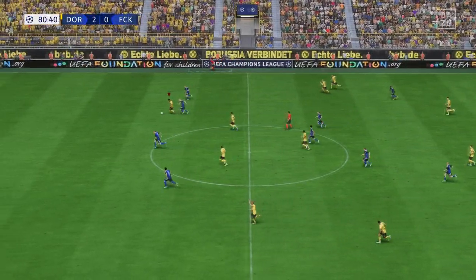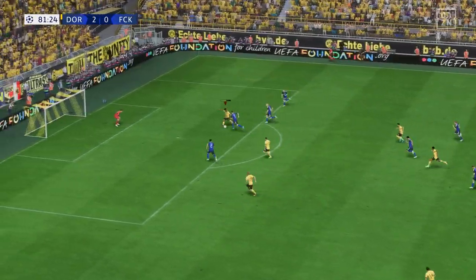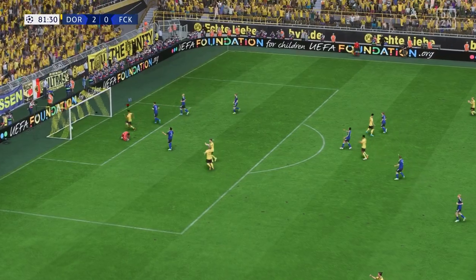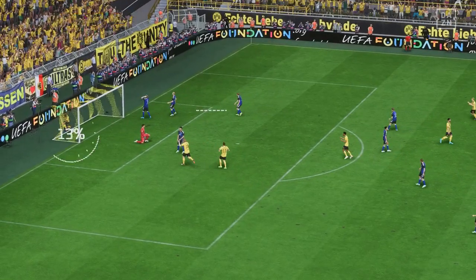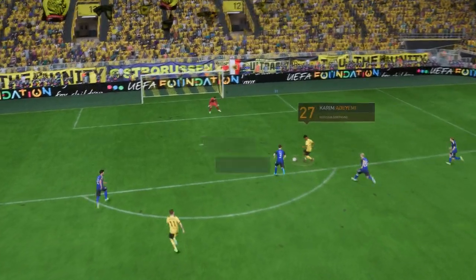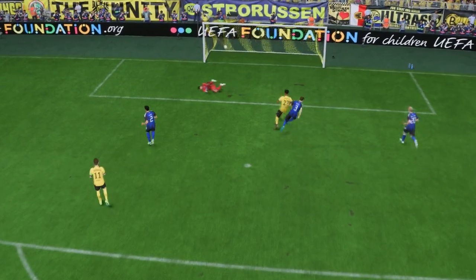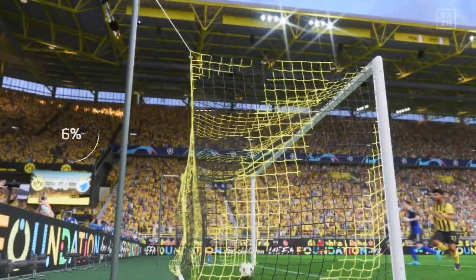Just ten minutes to go and now can he keep calm? A goal — how about that! He's put it away to make it a hat-trick. Here's the goal again, and what a wonderfully weighted pass this is. There's certainly no doubt about the finish — he really hits it with power and accuracy. Nothing the keeper can do about that.